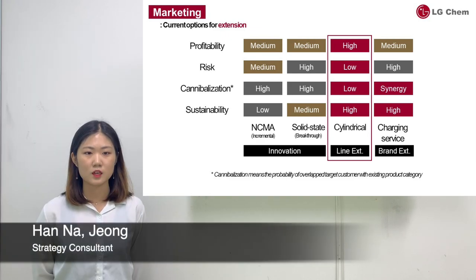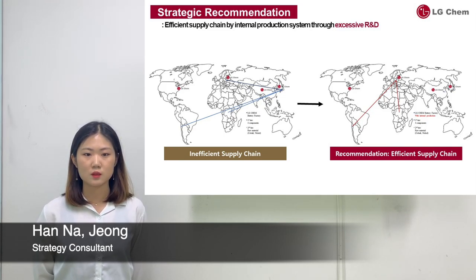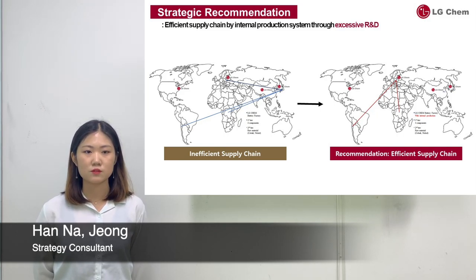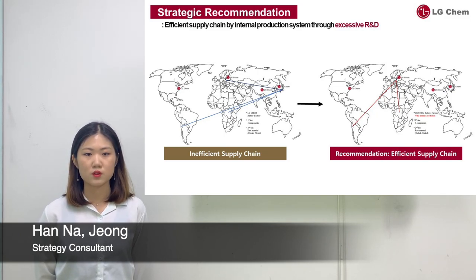LG Chem is competing with many competitors in the fields of finance, operations, marketing, and strategic management, and is facing some issues related to these competitions. At this moment, LG Chem should focus on the innovation of its insufficient supply chain, technology development through aggressive R&D, and the obtainment of concrete positions in the Euromarket to outrival competitors.